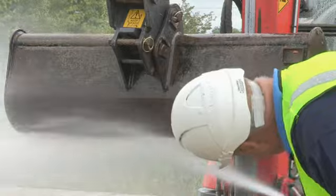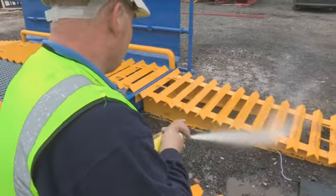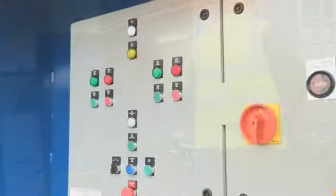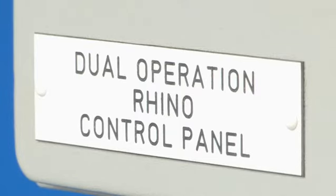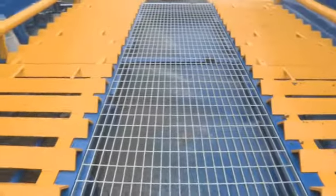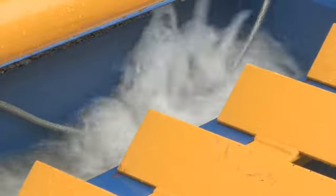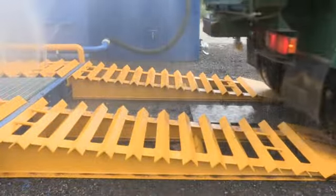Rhino Multi comes with a powerful hand lance fed from the main wash pump and a convenient and durable 10 meter hose for additional washing options. The Rhino Multi is a fully adjustable and programmable system for the changeable conditions of a wide variety of sites. The system can be run in manual or fully automatic modes, and wash and wash-down cycles can be changed to suit requirements. Induction loop mats can be added to the entrance and exits to automatically start and stop the washing cycle.